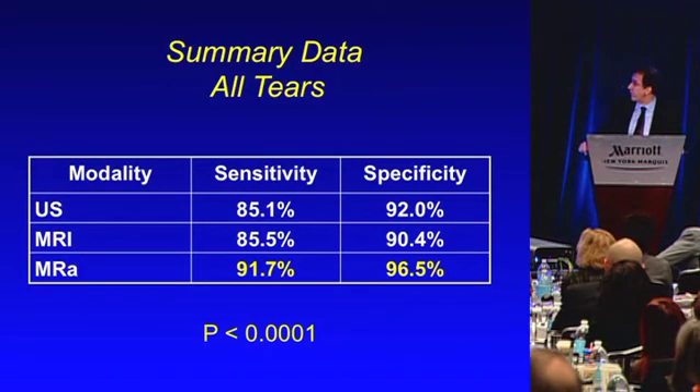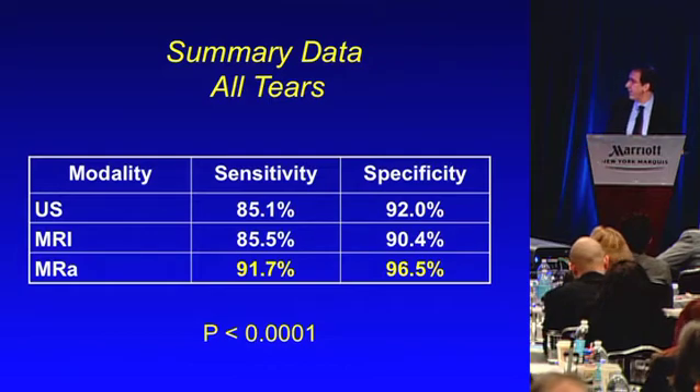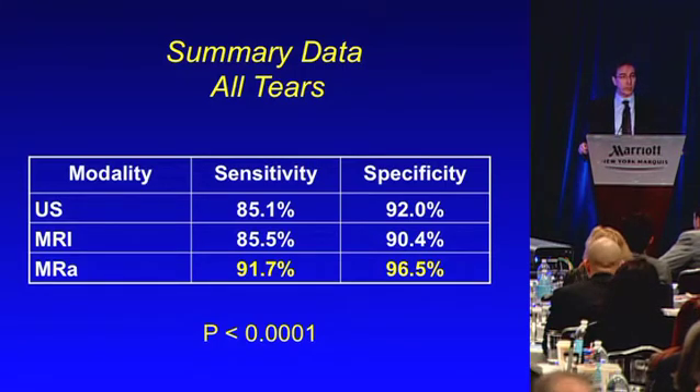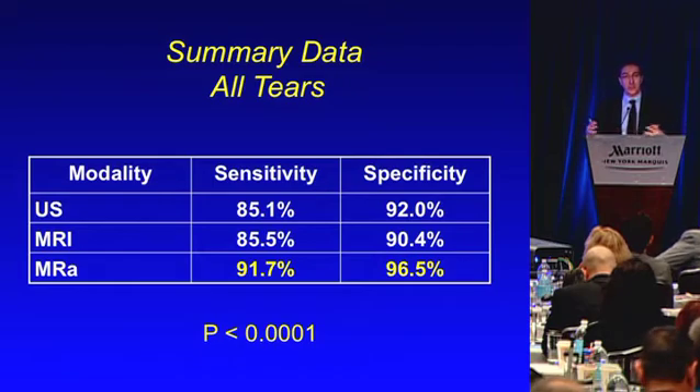How good is ultrasound for rotator cuff tears? We published a meta-analysis in 2009 — cutting to the summary: ultrasound and MRI are essentially equivalent for rotator cuff tears, with no significant difference. MR arthrography was a little bit better, but it requires instilling gadolinium into the joint, which is a somewhat invasive technique. Comparing ultrasound with MRI, they're equivalent — and when tests are equivalent, you should order the cheaper test.